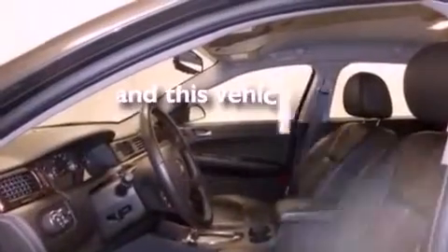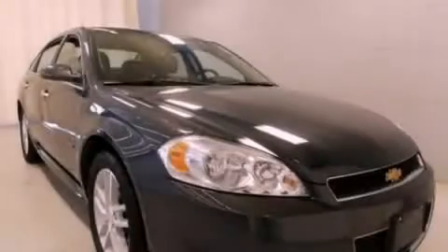This vehicle has fewer than 15,000 miles on the odometer. Stop by today and test drive this vehicle for yourself.